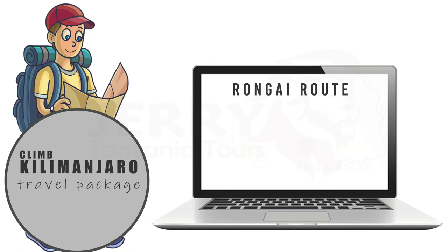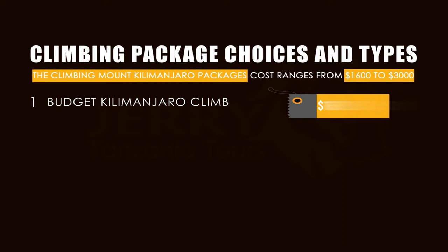You are also provided with various package choices and types for climbing Mount Kilimanjaro, such as the budget climb ranging from $1,600 to $2,000, the mid-range climb ranging from $2,000 to $4,000, and the luxury climbs ranging from $3,000 to $4,000.